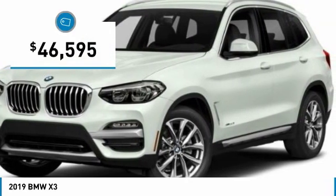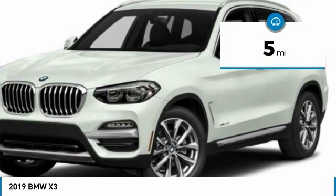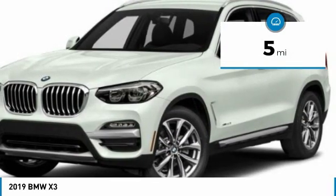And is priced below $50,000. This vehicle has less than 100 miles. Here are some of this vehicle's great options.